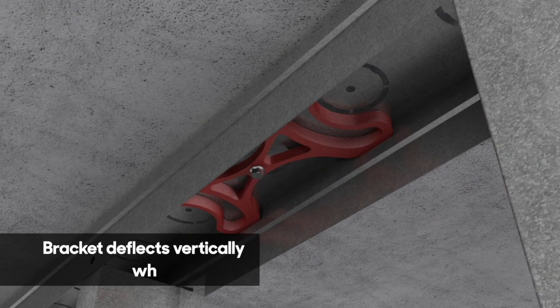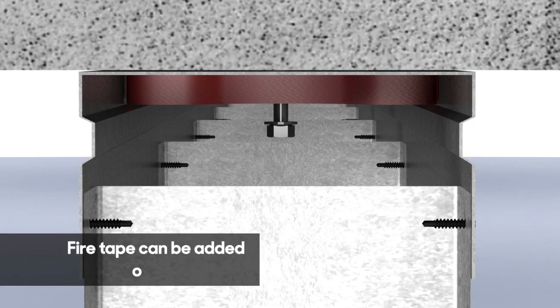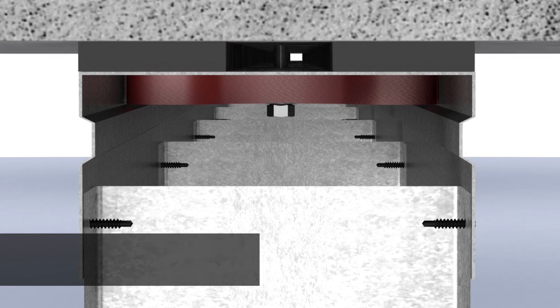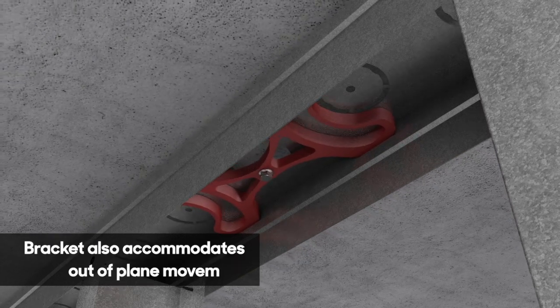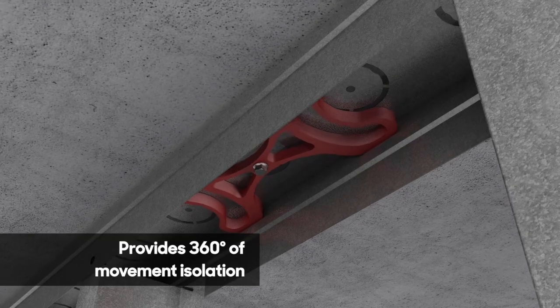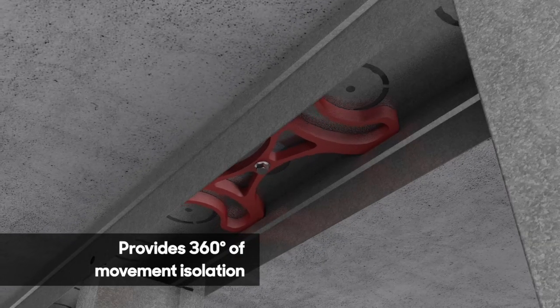The bracket can accommodate vertical deflection with the isolation screw anchor sliding through the bracket. Self-adhesive fire-sealed tape can be applied to the top of the head track when required. The bracket can slide in-plane to accommodate in-plane movement, and it can deflect out-of-plane to accommodate out-of-plane movement — in effect accommodating all three axes of movement at the same time, resulting in 360 degrees of isolation from the floor structure above.